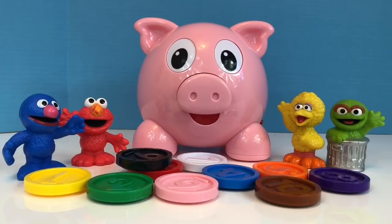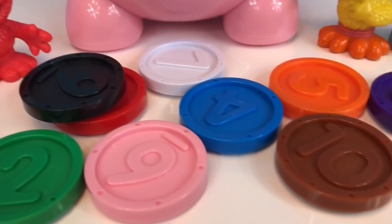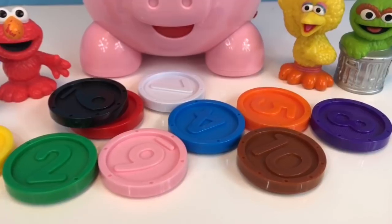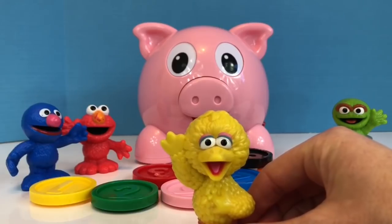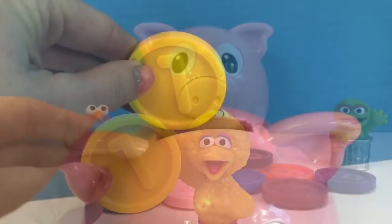Please insert a coin. This piggy bank comes with 10 round colorful coins and you're going to help me, tiny fans. First we're looking for number 1. What color is Big Bird? Big Bird is yellow, same as the number 1.